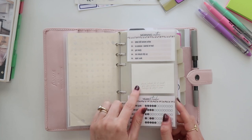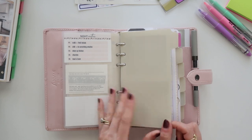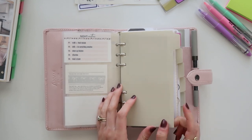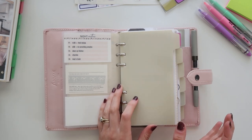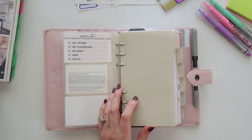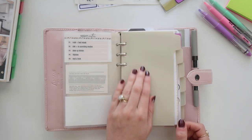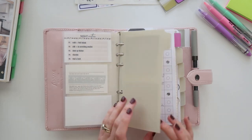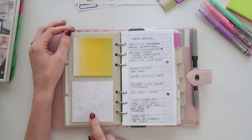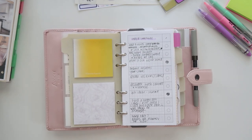My dividers are from Cloth and Paper — I've been really happy with them. They're plastic but a little different from clear dividers. I don't love clear dividers anymore because they take up too much space and are so thick; these are thinner and I like that they're not see-through. I also have some sticky notes on here from my shop — still available if you want to grab some.